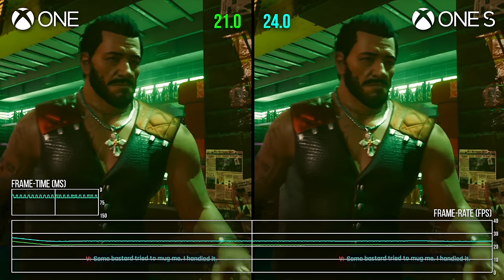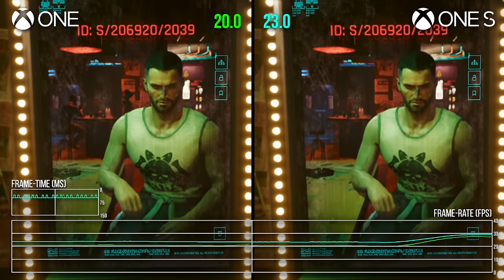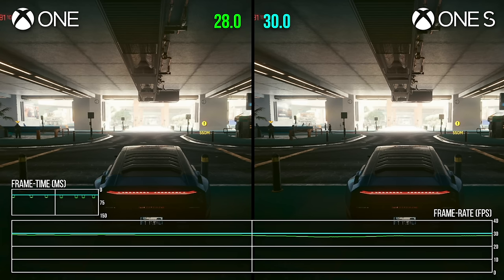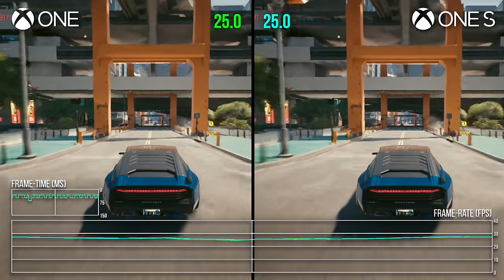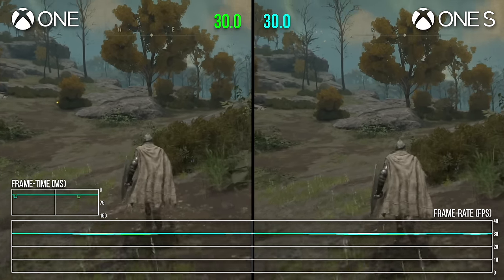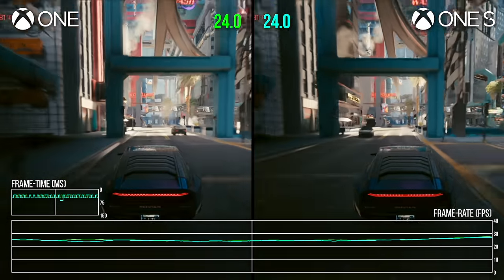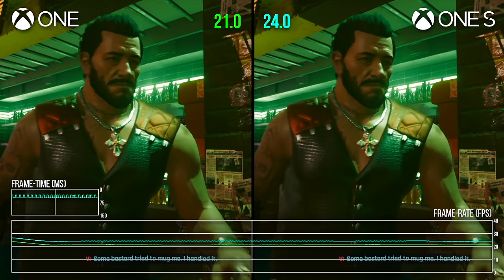Cyberpunk 2077 runs substantially better on the One S in scenes that seem more GPU-limited, like in this first-person cutscene where the One S outperforms its older sibling by about 3 FPS — in some cases even achieving the elusive 30 FPS target. But when driving, performance on both consoles levels out, as heavy streaming demands stress the CPU and leave the two machines on essentially even footing. Elden Ring is much the same and doesn't show meaningful performance differences when navigating the open world. If a game is CPU-limited, or if the dynamic resolution system effectively balances load, frame rates should be similar between the two machines.